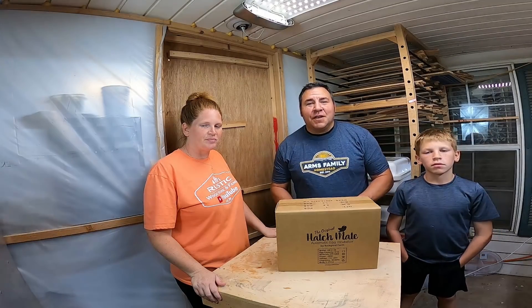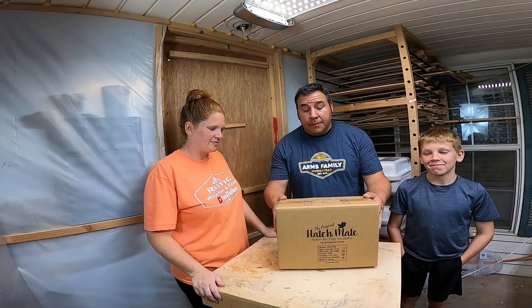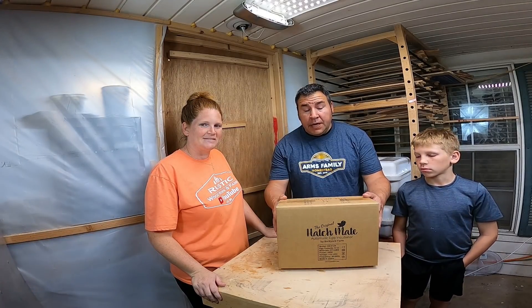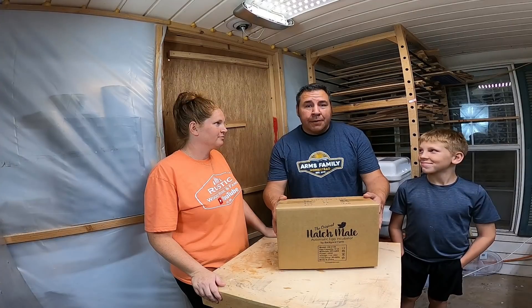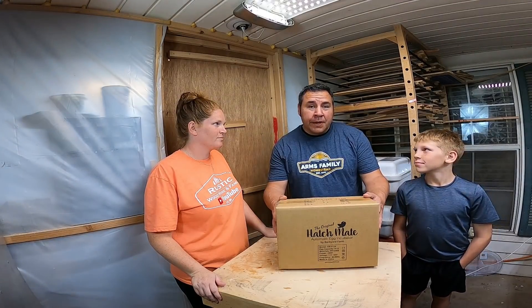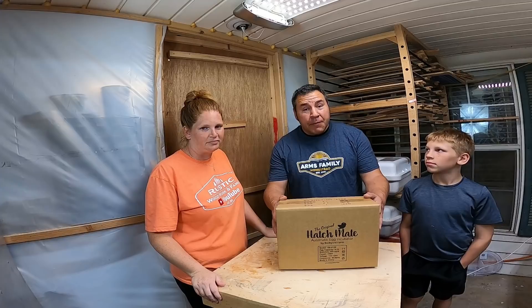Hey guys, welcome back to the channel! Thank each and every one of y'all for clicking on the video. As you can see, I have a box here. Y'all know I got caught taking an egg a couple weeks ago — the Walkers caught me on their security cam.